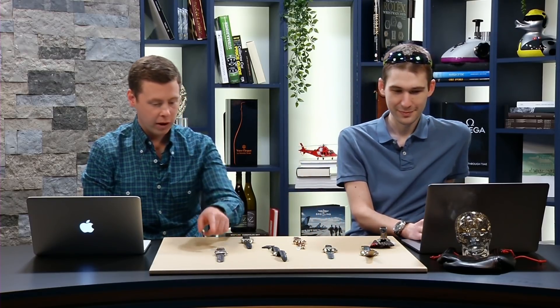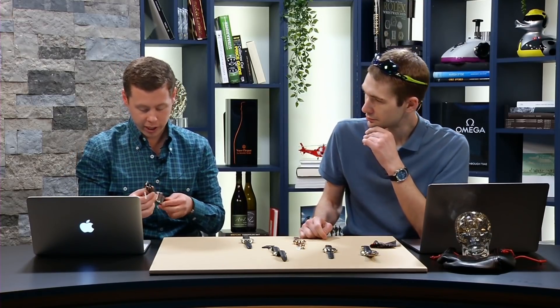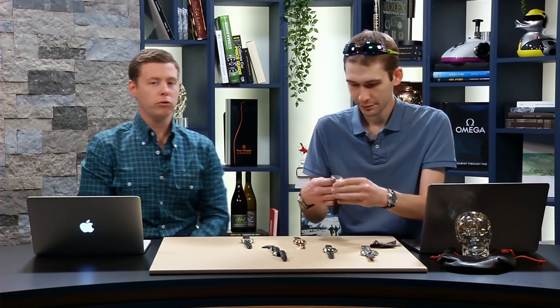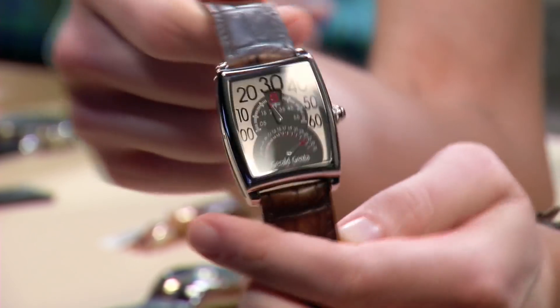We've got one more watch here on the table. The last watch is a watch from Gerald Genta — specifically from when Gerald Genta was together with Daniel Roth. This particular watch is a bi-retro date.